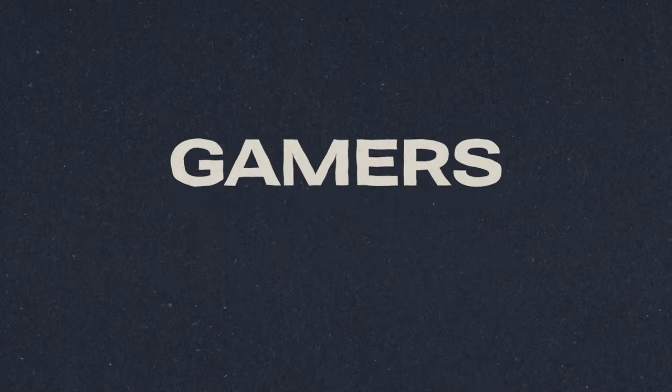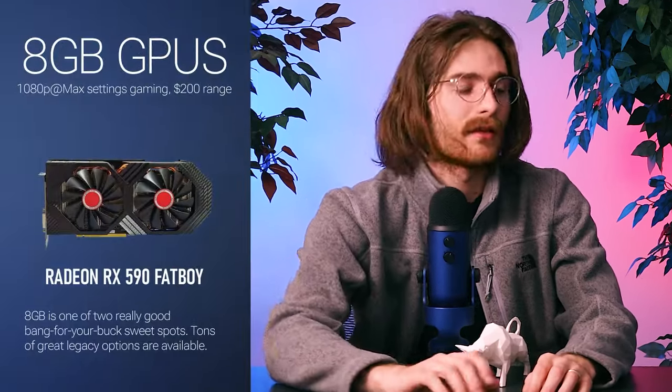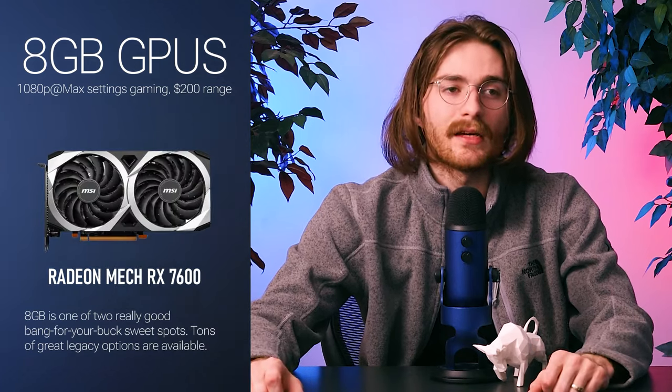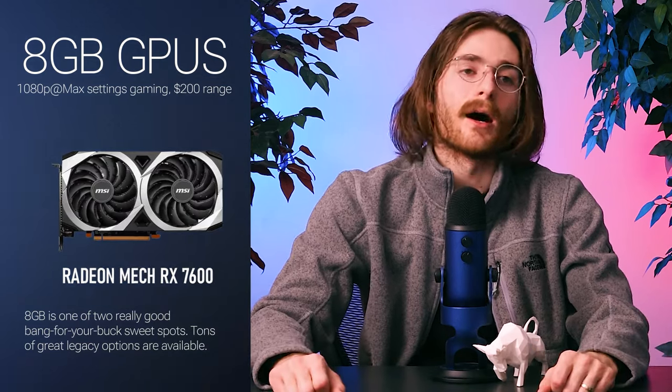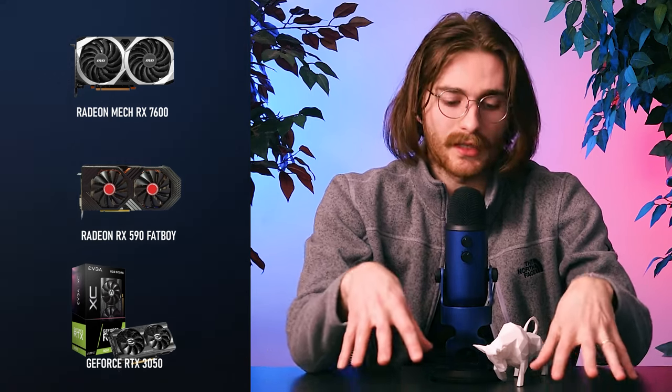For gamers, my first target audience, you need at least eight gigabytes in the modern era. That'll give you room to run AAA games at 1080p at pretty good settings. Your Fortnite, well-optimized League of Legends type games will run beautifully, and it'll make sure that you don't run into any hiccups when you're really in those intense moments.